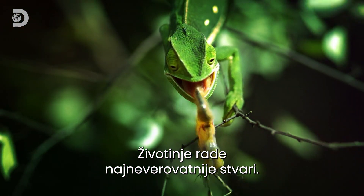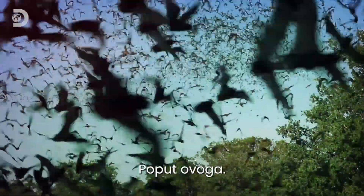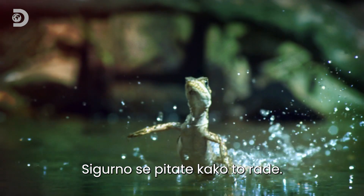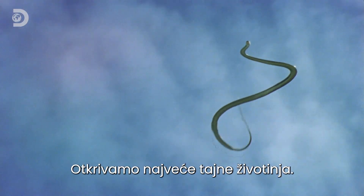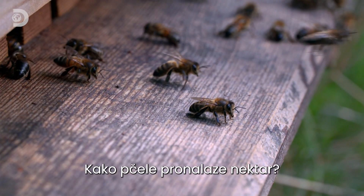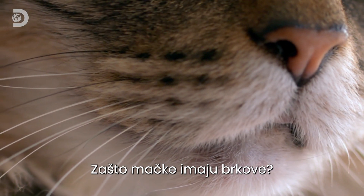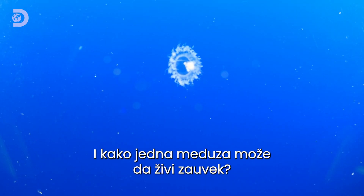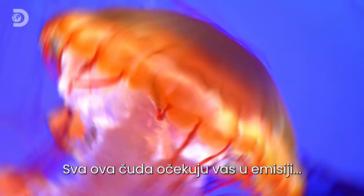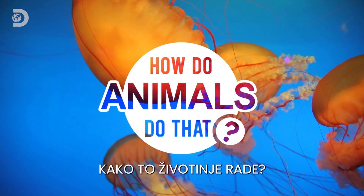Animals do the most incredible things. We're revealing animals' biggest secrets — like how do bees find nectar, why do cats have whiskers, and how can a jellyfish live forever? These wonders and more on How Do Animals Do That.